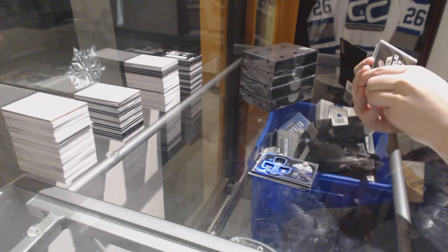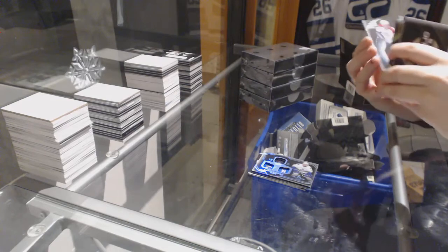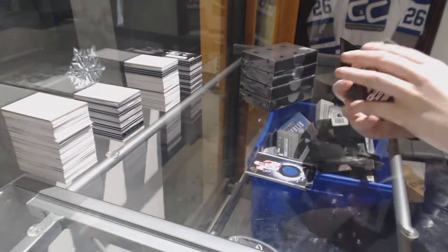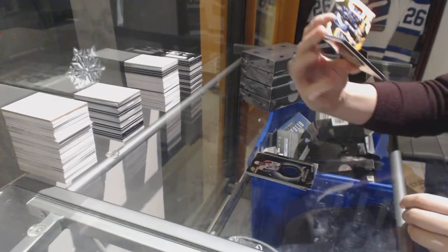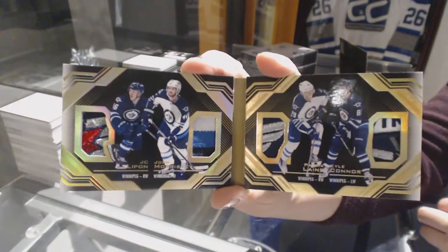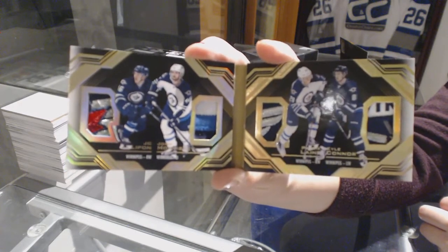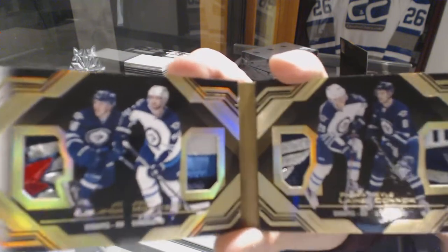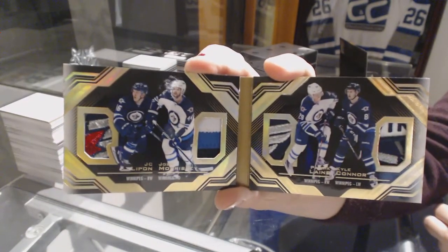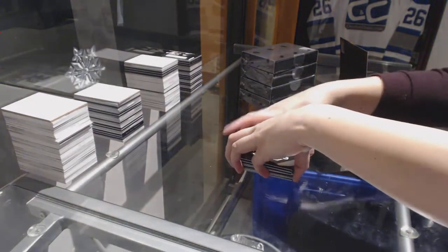We've got a quad relic booklet — premium materials number to 10. Here, I'll show this first: black hole jersey of Vincent Dunn for the Montreal Canadiens. Number to 10 for the Winnipeg Jets — JC Lipon, Josh Morrissey, Kyle Connor, and Patrick Laine. Can't leave Winnipeg sitting for as long as we did. That is beautiful. They did a really good job on those patches. That is number to 10. I also love how shiny they are on the inside.